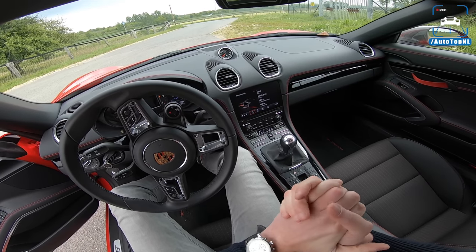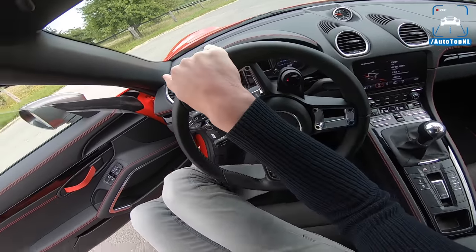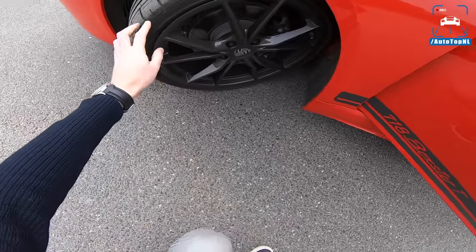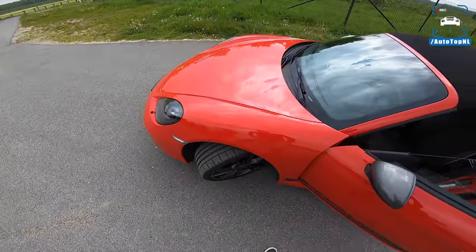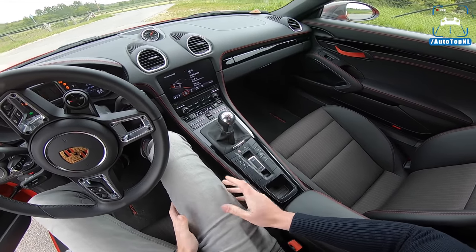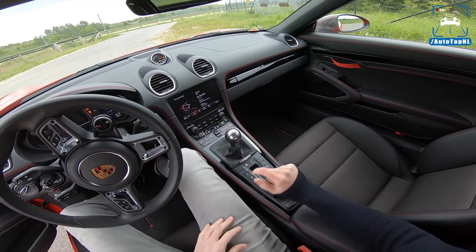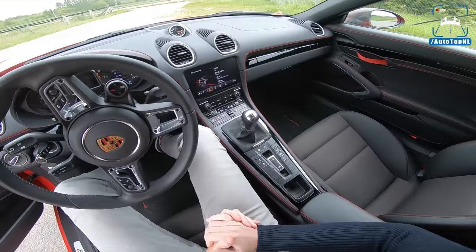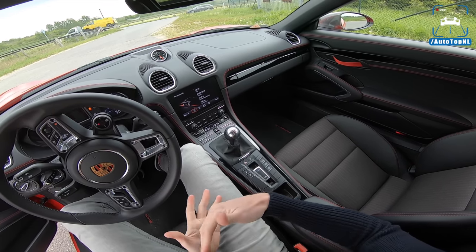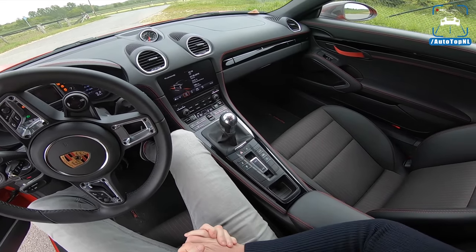It offers a range of driver-oriented options like 20-inch wheels with sticky tires — these are P Zeros, not my favorite tire. You also get a mechanical limited-slip differential at the rear, Porsche Torque Vectoring, PASM (Porsche Active Suspension Management) with adaptive dampers, and active engine mounts — the engine is right behind me. You do get a lot of options you'd select anyway if you were speccing a performance-focused Boxster.